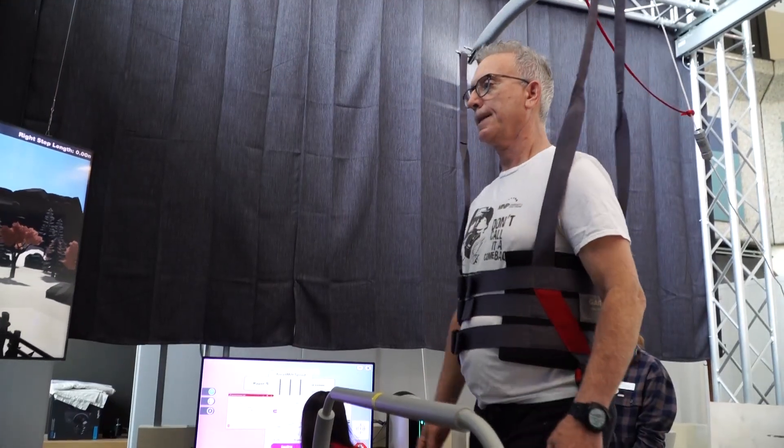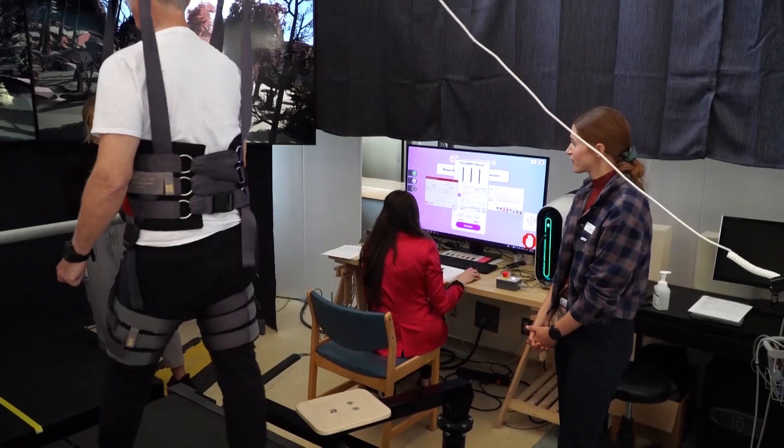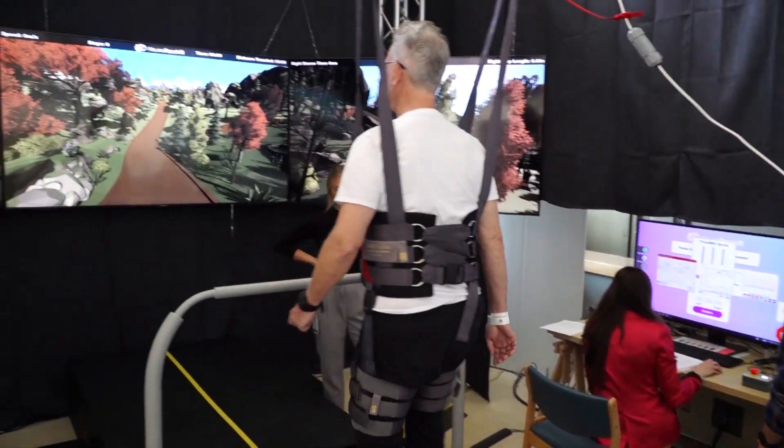It not only helps you with your motivation and your inspiration, but it also helps you physically and your ability to move on in life.